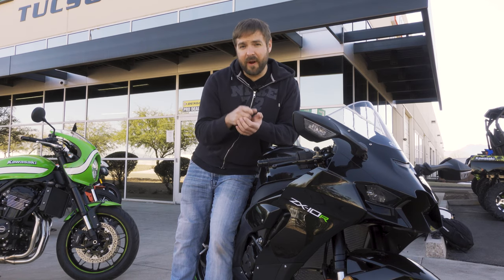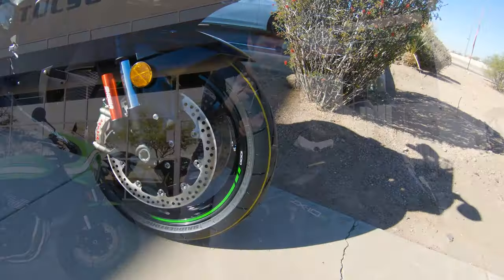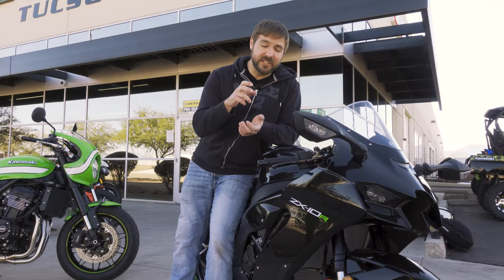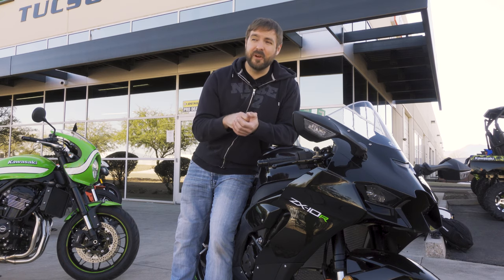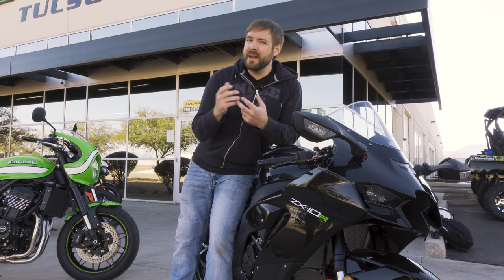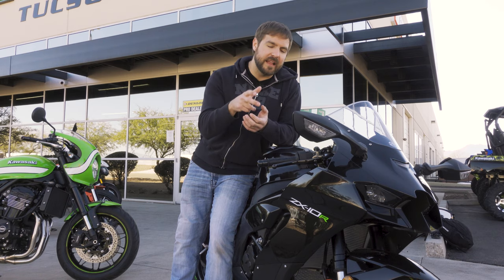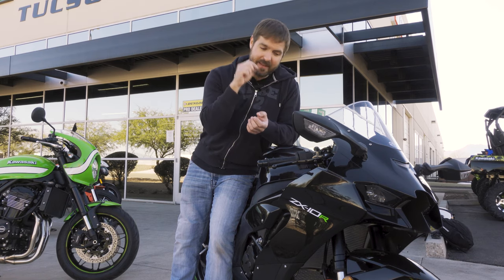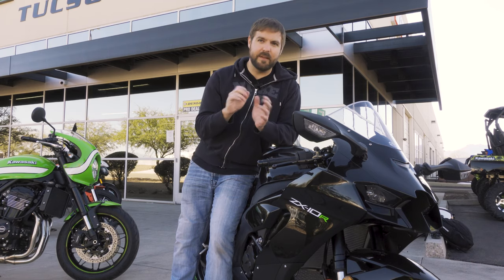The ZX-10R brakes — the Brembo M50 calipers — are very, very good. They've got such a good feel. It's one of those feels that's a little hard to squeeze, which some people may not be used to, but I actually really like that feeling. As soon as I touch that brake, it's starting to grab. This bike grabs. I love it.